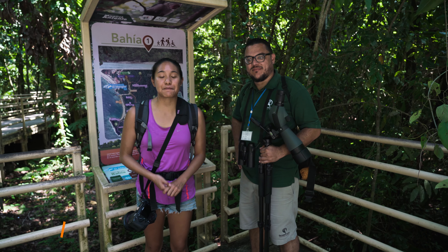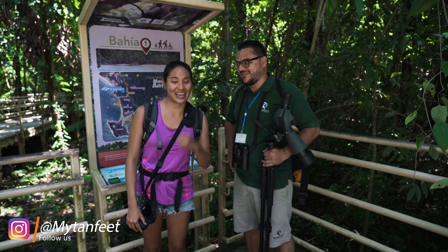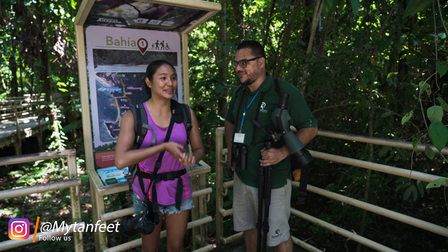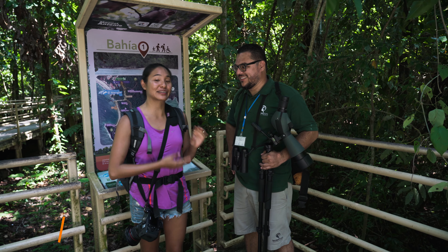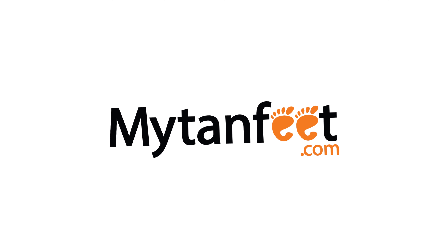Hey guys! Today we are here at Manuel Antonio National Park. We are here with Danielle who is going to be our guide today. We really hope to see a lot of cool wildlife and get to know the park a little better with our trusty guide. So we can't wait to show you guys — let's go!